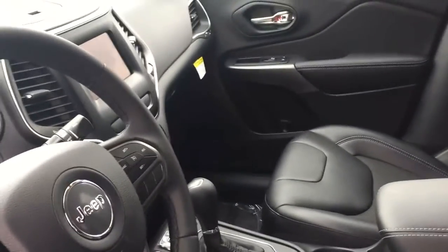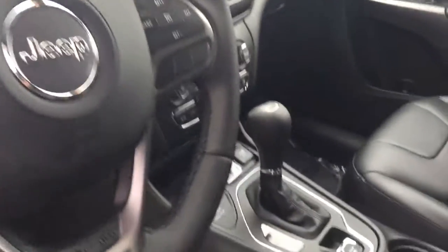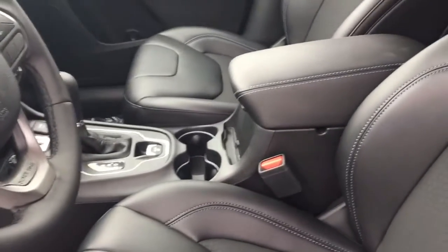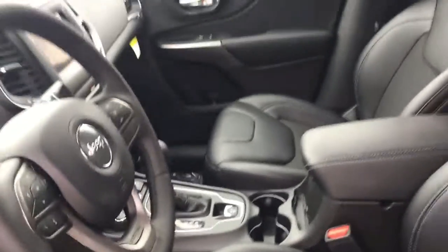You still have all the great four-by-four capabilities that you expect from a Jeep Cherokee, including a backup camera and select terrain mode. This one is equipped with the cold weather group, which gives it remote start, heated seats, and a heated steering wheel.